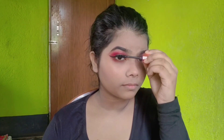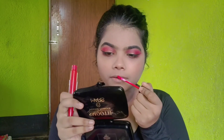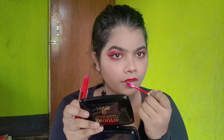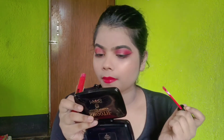I am applying a red lipstick — you can see how beautiful the color is. You can apply lipstick to match your dress. And my makeup look is finished — see the final look!